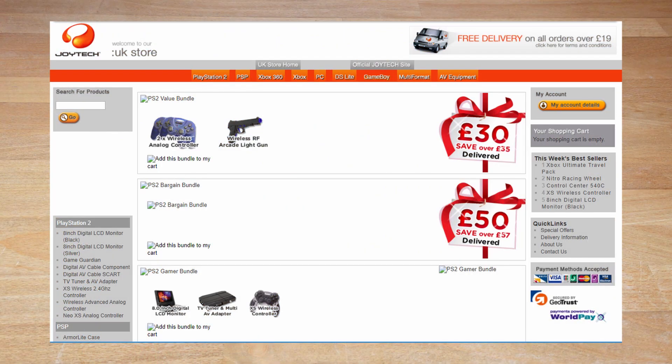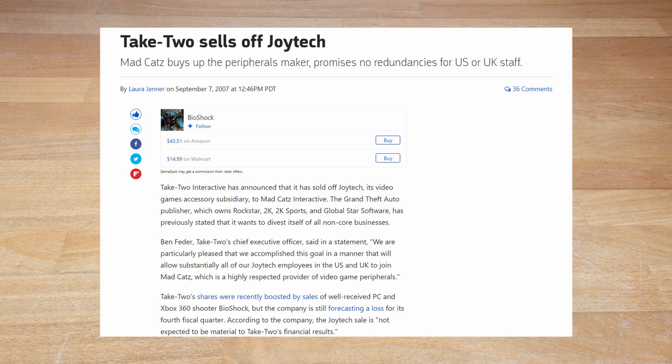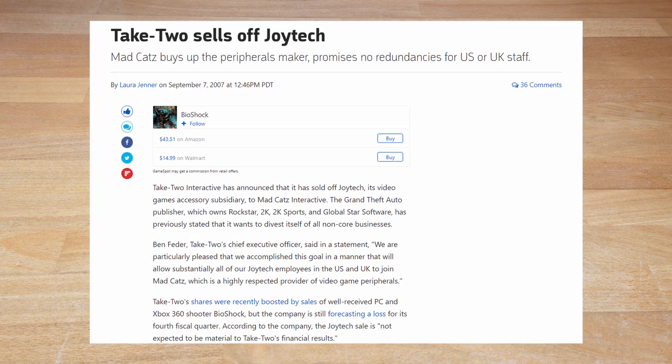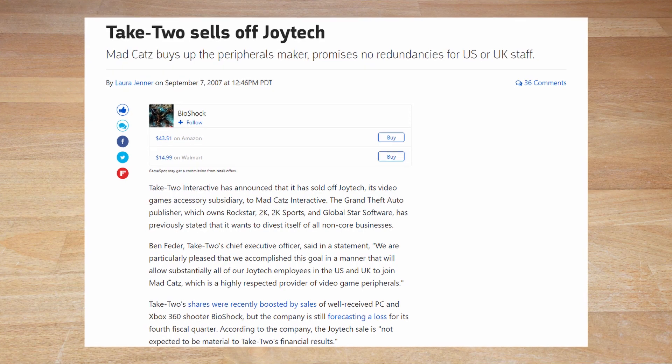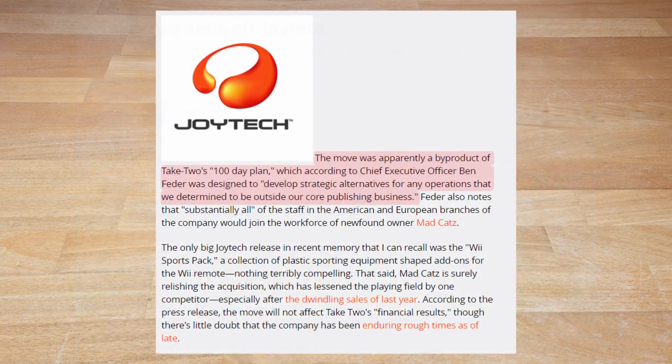With the growing online market, they also launched their own webshop in 2006. Nevertheless, despite their efforts, on September 6, 2007, Take-Two sold Joyetech with all its assets — staff included — to rival manufacturer Madcatz, in a move described as part of their 100-day plan to develop strategic alternatives for any operation determined to be outside their core publishing business.